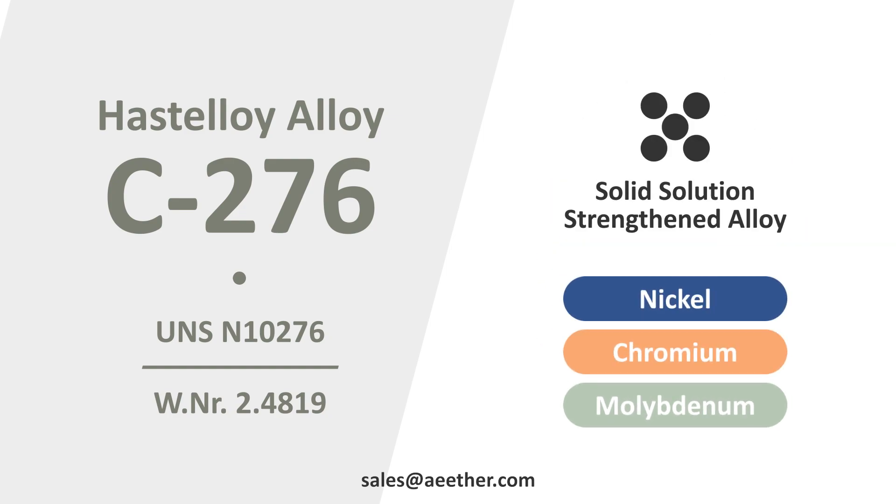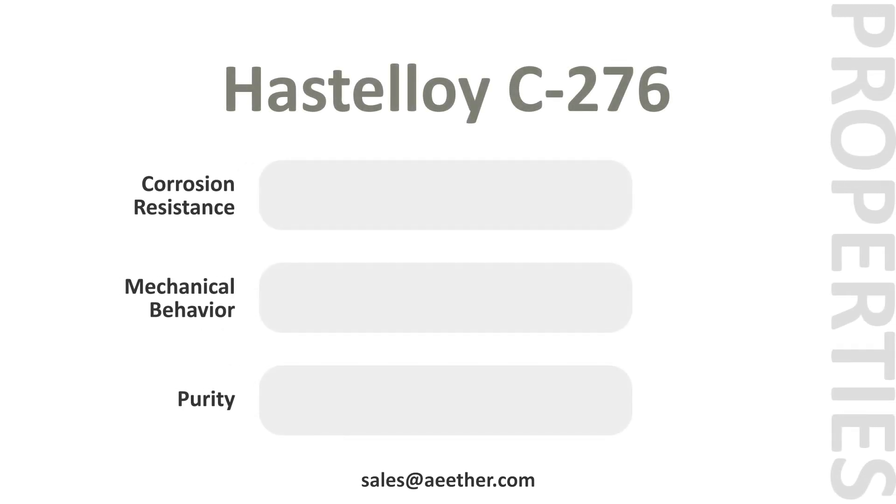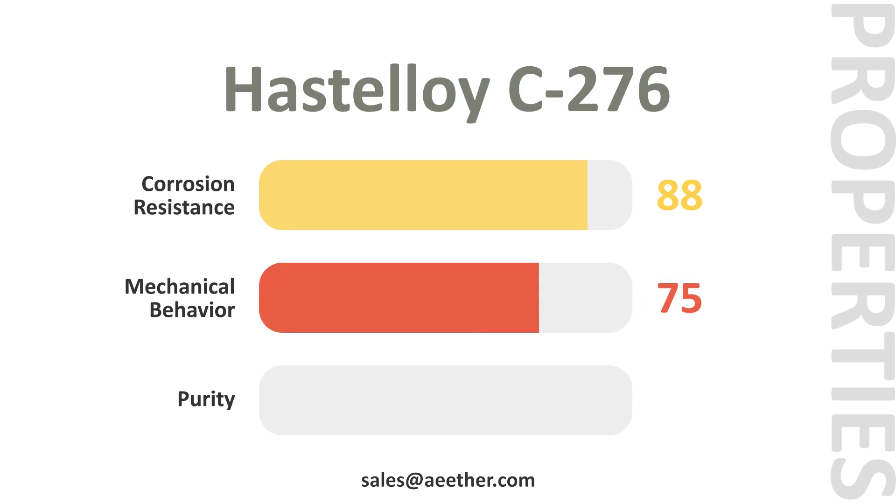Hastelloy C276 is stronger than similar alloys. It has excellent overall corrosion resistance at all temperatures, a good balance of strength and plasticity, and very strict control over trace elements.